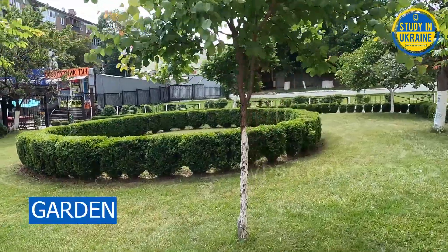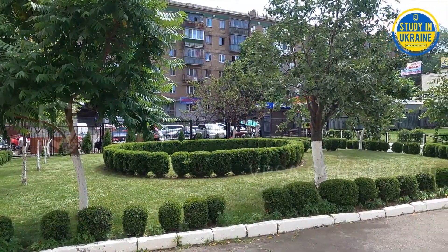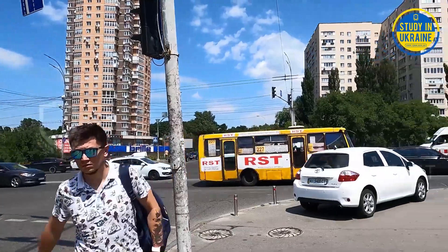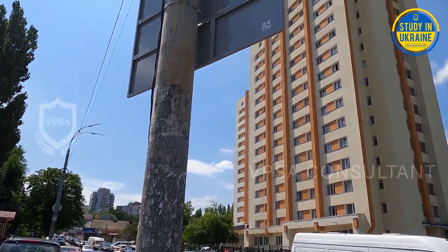There is a beautiful and well-maintained garden in the hostel premises. The hostel is situated in the center of Kyiv and has two bus stations, a railway station, and a metro station within a radius of three kilometers.